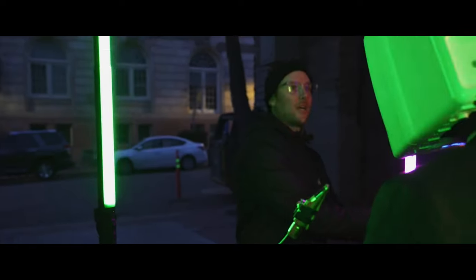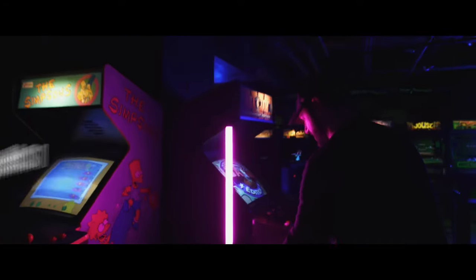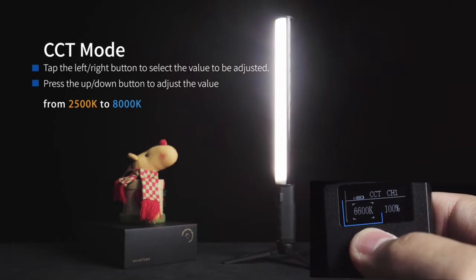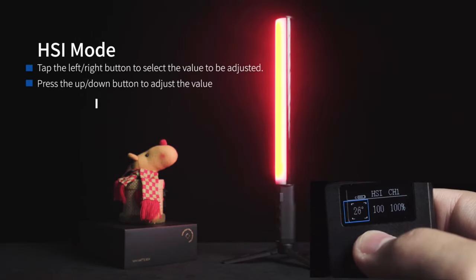The Duken T60 is suitable for product photography, portrait shooting, light painting, ambient lighting, and many more. Three working modes together with a smart app enable the light to simulate almost any stunning lighting effect you can imagine.